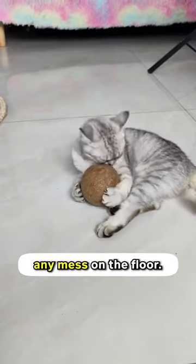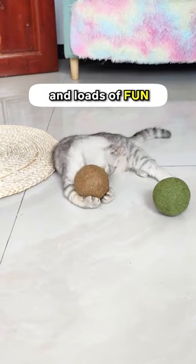Plus, the balls are well compressed, so there's hardly any mess on the floor. They're safe to lick and loads of fun for your furry friends.